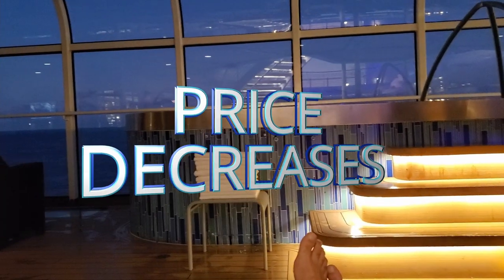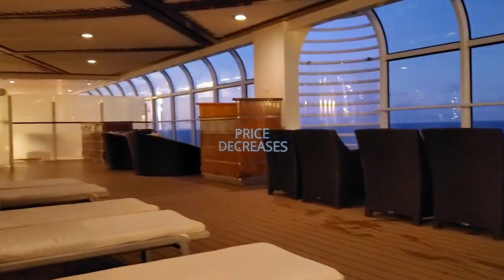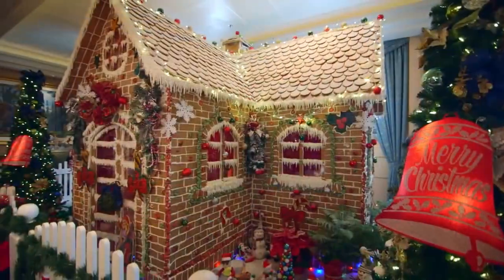Number five: check for price decreases. I know that seems surprising, but I have seen costs go down, so it's good to check because sometimes it does happen. If it does happen, just contact your travel agent or Disney, let them know, and they'll refund you the difference.